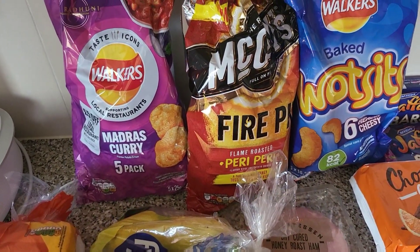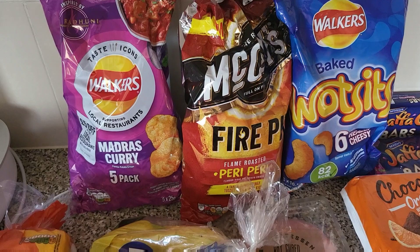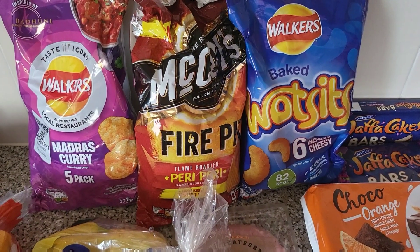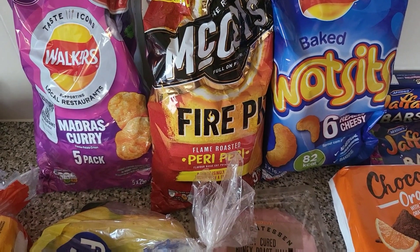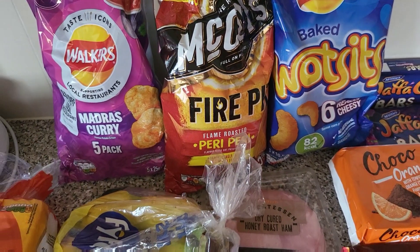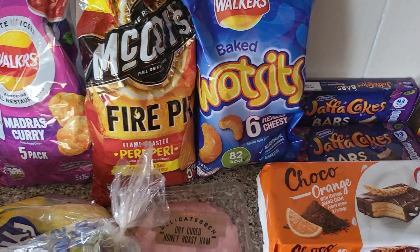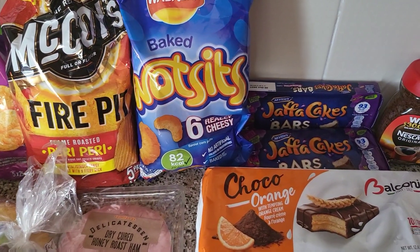We've got some of these madras curry crisps, the Walkers ones. We've not tried those before, so I thought we'd give those a go. And again with the McCoys peri-peri flame fire pit. I'm not going to enjoy those — they'll probably be too spicy for me, but the children really love anything like that that's got a bit of heat to it.